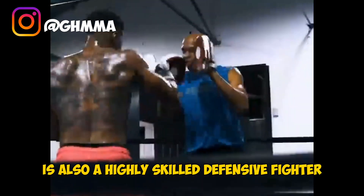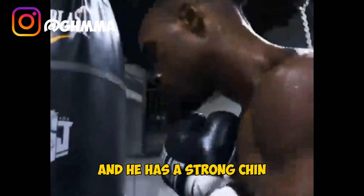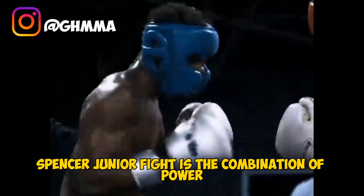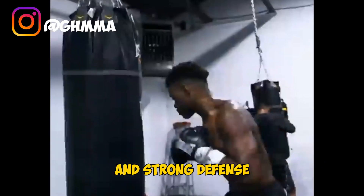In addition to his power and footwork, Spence Jr is also a highly skilled defensive fighter. He uses his head movement and footwork to avoid his opponent's punches, and he has a strong chin that allows him to take shots without being knocked down. Overall, Errol Spence Jr's fight game is a combination of power, speed, technical ability, and strong defense.